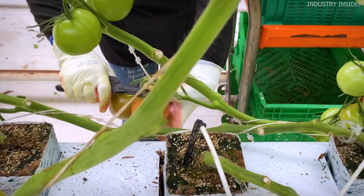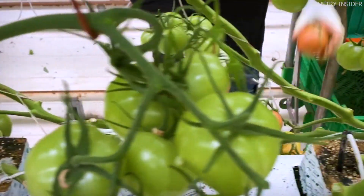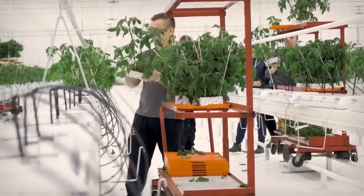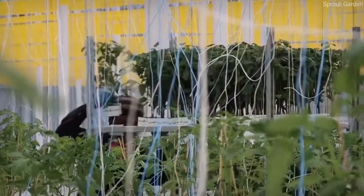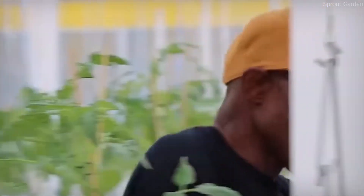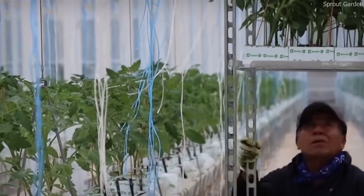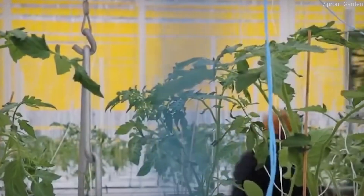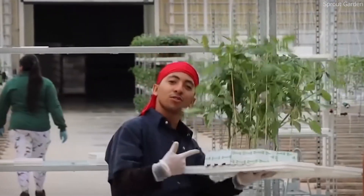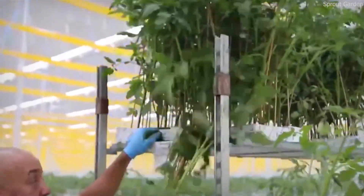Furthermore, high-tech greenhouses help in pest and disease management. Since the environment inside a greenhouse is controlled, exposure to harmful pests and plant diseases is minimized. Many farmers replace chemical pesticides with natural pest control methods, such as introducing ladybugs, predatory mites, and bees to maintain a balanced ecosystem. This not only improves the quality of the produce but also makes the farming process more environmentally friendly. Major cherry tomato producing countries such as the Netherlands, Spain, the United States, and Canada have invested heavily in high-tech greenhouse farming, and as demand for fresh produce continues to rise, more farmers around the world are turning to these cutting-edge techniques to enhance productivity and sustainability.